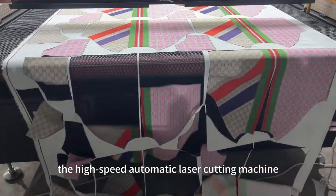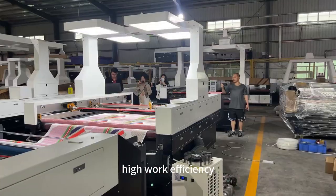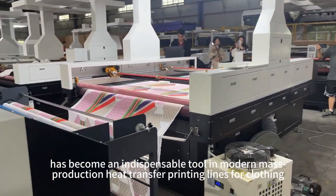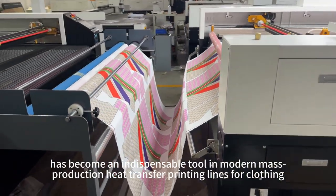In summary, the high-speed automatic laser cutting machine, with its easy operation, precise cutting, high work efficiency, and wide range of applications, has become an indispensable tool in modern mass production heat transfer printing lines for clothing.